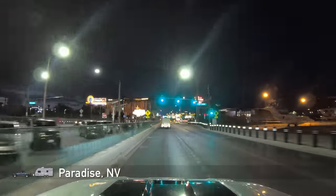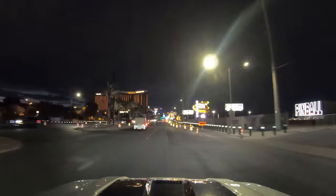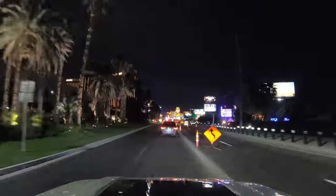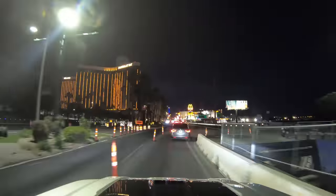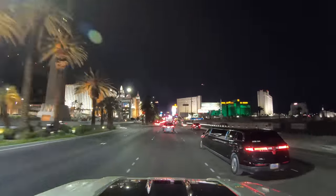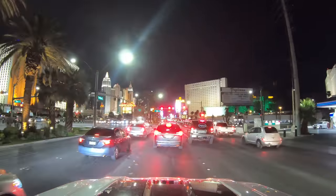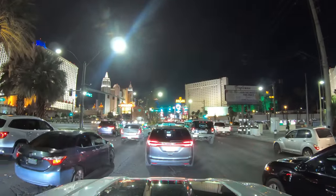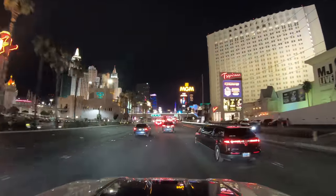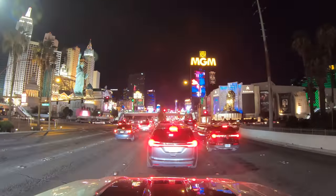After the Welcome to Fabulous Las Vegas sign, the first large hotel on the left is the Mandalay Bay. And here on the right, the Pinball Hall of Fame — that should be interesting. Coming up on the left, Luxor, built in the shape of a pyramid. And then Excalibur, built as part of that failed effort in the 1990s to make Las Vegas more family friendly. Coming up, the Tropicana, New York New York, MGM Grand, as we approach my favorite part of the Strip. It is certainly the brightest part of the Strip.